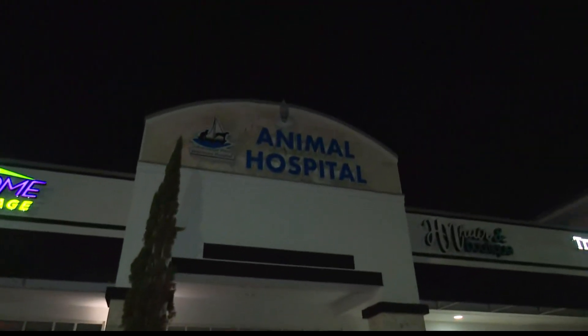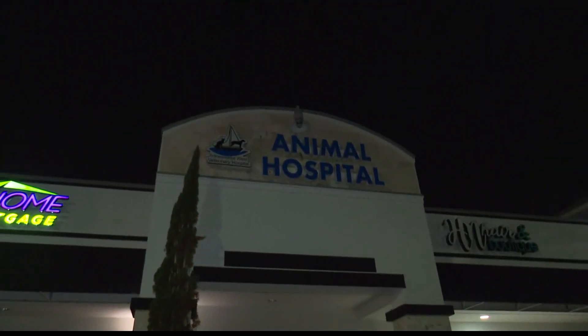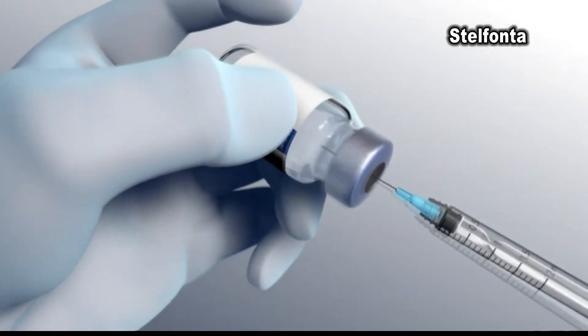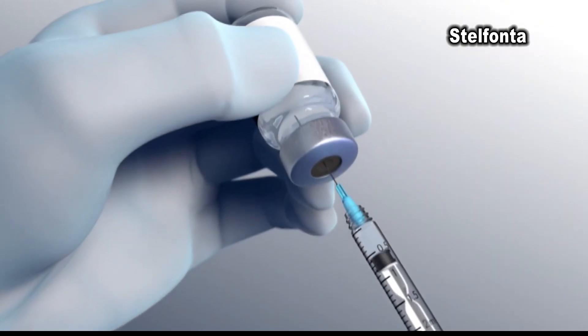The treatment is called Stelfonta and it's an injection right into the tumor. No surgeries, no radiation, and Hank got it all done here at Intracoastal West Animal Hospital. Hank's tumor was just above his paw, but now you can only see the scar. The medicine gets injected right into the tumor and basically disintegrates it from the inside out.